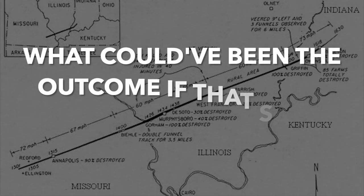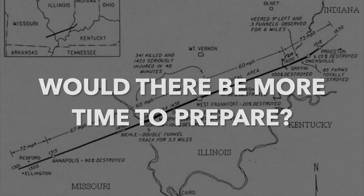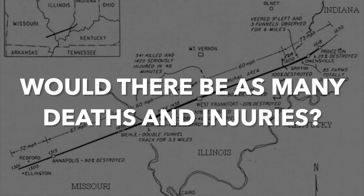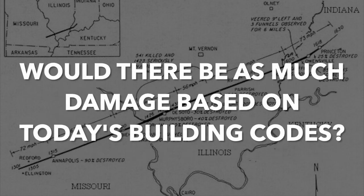Some of the details we've gathered for this case study also lend to some questions: What could have been the outcome if that same exact storm happened today? Would there be more time to prepare? Would there be as many deaths and injuries? Would there be as much damage based on today's building codes? We got an example of what this kind of storm would look like back in December of last year. Let's dive into the Tri-State Tornado.